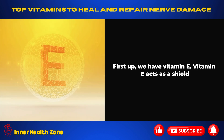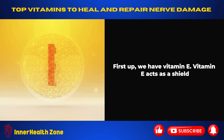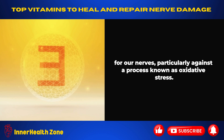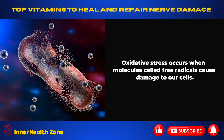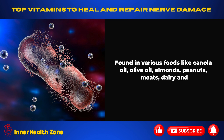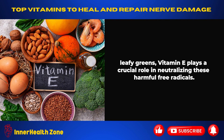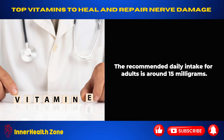First up, we have Vitamin E. Vitamin E acts as a shield for our nerves, particularly against a process known as oxidative stress. Oxidative stress occurs when molecules called free radicals cause damage to our cells. Found in various foods like canola oil, olive oil, almonds, peanuts, meats, dairy, and leafy greens, vitamin E plays a crucial role in neutralizing these harmful free radicals. The recommended daily intake for adults is around 15 mg.